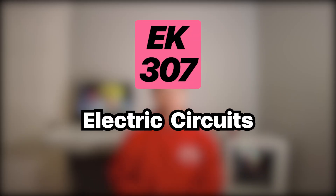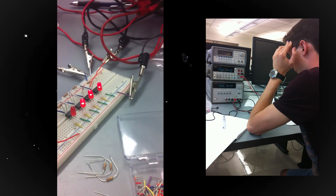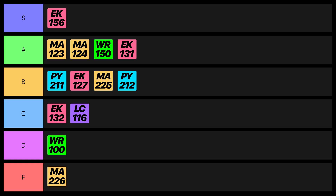Electric Circuits was definitely a challenging course, especially the six-hour circuit labs we had to do every two weeks. But the exam and homework problems were very similar, and this course will be useful for any mechanical engineering job because most things today use electricity. For that reason, I gotta give this course a B rating.